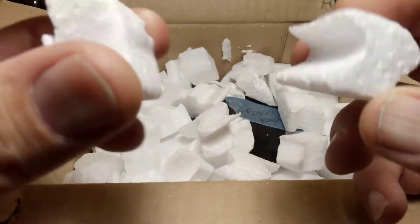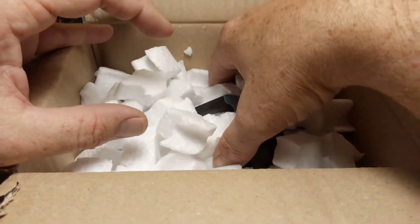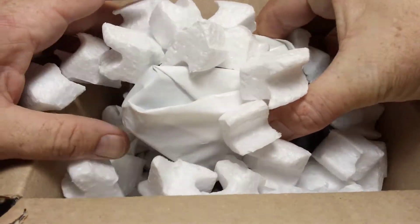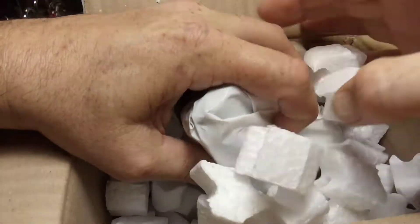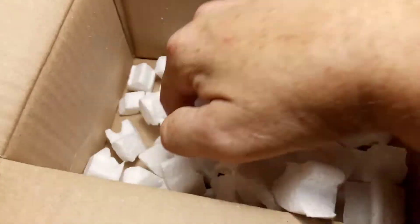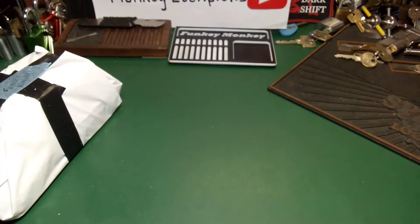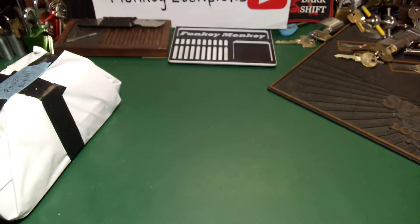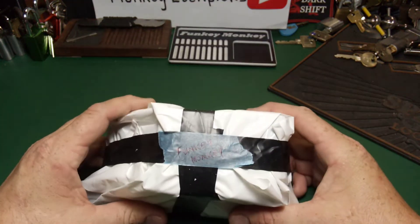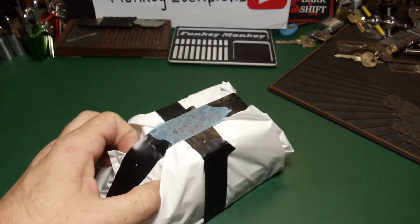I don't think I've ever seen styrofoam packing like this before — very well packaged. These will come in handy for more packages. I'll put that aside for a bit and cut straight into it.